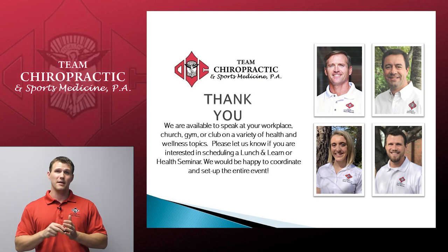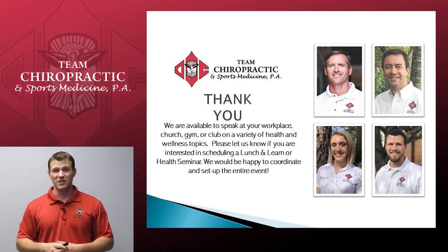That's all we have for our Advanced Home Care Upper Body. Thank you for watching. We look forward to seeing you in the office soon.